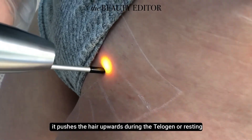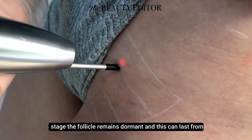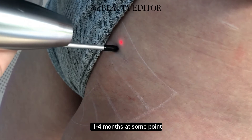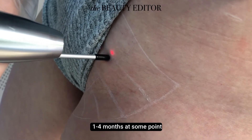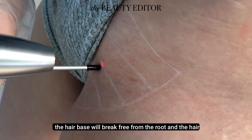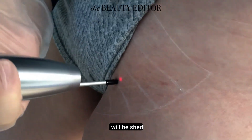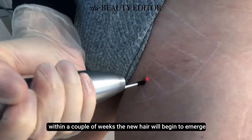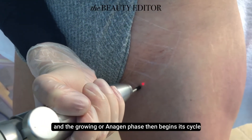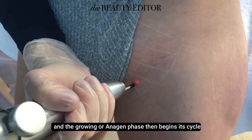During the telogen, or resting stage, the follicle remains dormant and this can last from one to four months. At some point the follicle will begin to grow again. The hair base will break free from the root and the hair will be shed. Within a couple of weeks, the new hair will begin to emerge and the growing or anagen phase then begins its cycle again.